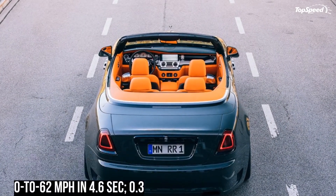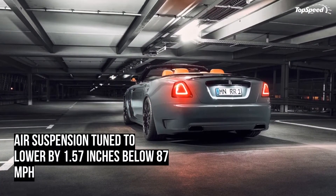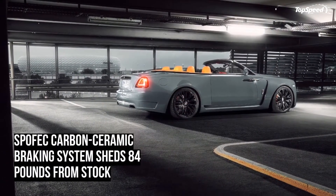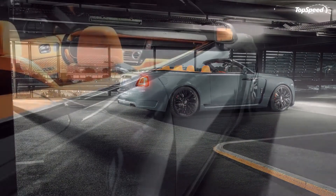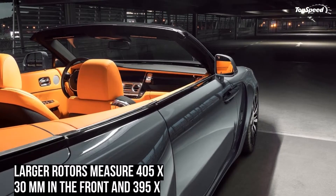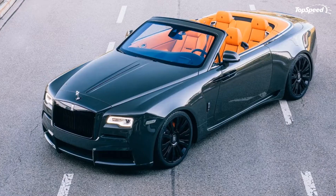Somewhat expectedly, pricing figures for the ultra-exclusive Rolls-Royce Don Overdose program are available on a need-to-know basis. That's usually the case with programs that offer a significant amount of personalization, largely because the scope and subsequent price of a specific upgrade may vary depending on the amount of owner-directed customization that goes into the build of this kit.